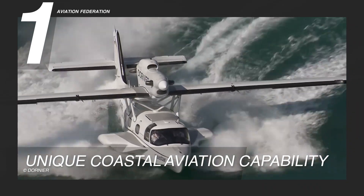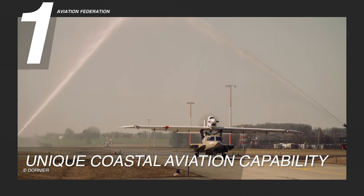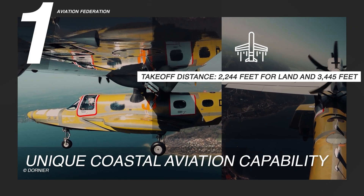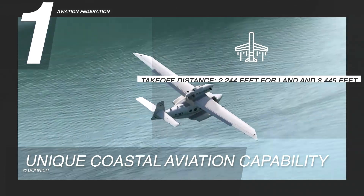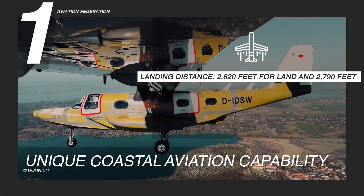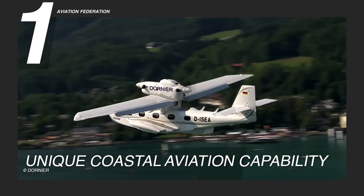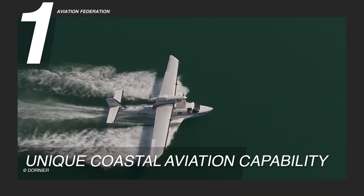Pilots benefit from reduced asymmetrical drag, which translates into steadier handling in challenging conditions such as crosswinds, rough water landings, or emergency situations over open sea. The Sea Star can lift off from land in just 2,244 feet and from water in 3,445 feet, allowing access to shorter runways or confined harbors. Landing distances are similarly manageable: 2,620 feet on land and 2,790 feet on water, providing flexibility for mission planning.